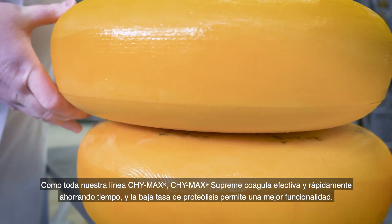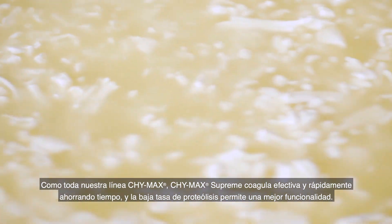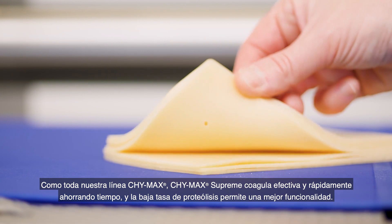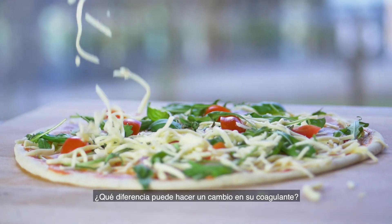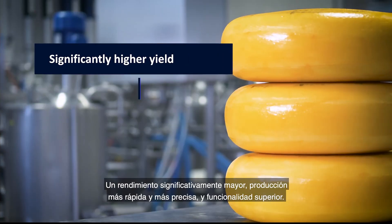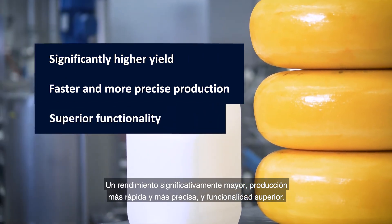Like the entire ChiMax range, ChiMax Supreme effectively coagulates rapidly, saving you time, and the low proteolysis enables better functionality all around. So what difference can a change in your coagulant make? Significantly higher yield, faster and more precise production, and superior functionality.